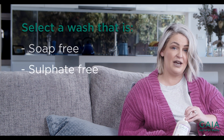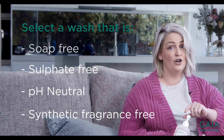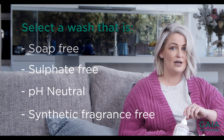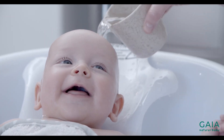Look for a wash that's pH neutral so it won't strip your skin of its natural oils, and the fragrance is important too. Did you know that synthetic fragrance is one of the leading causes of skin irritations? Make sure your wash is fragrance free, or obtains its fragrance from natural and organic oils with known mind and body benefits.